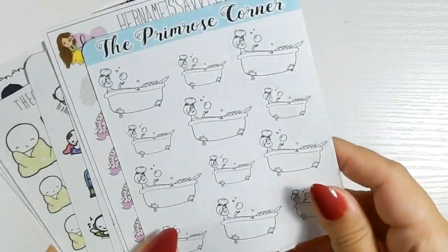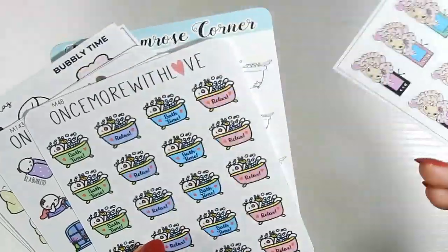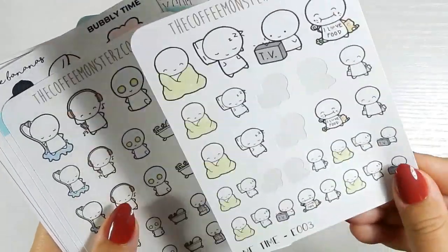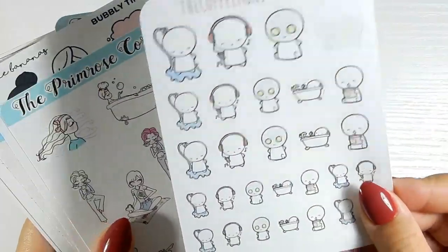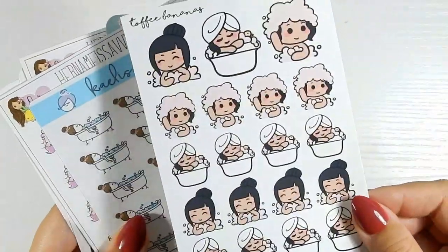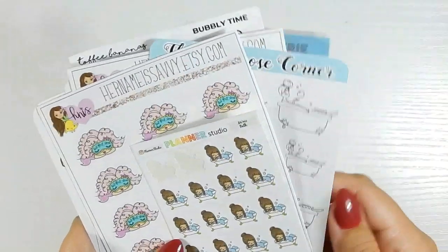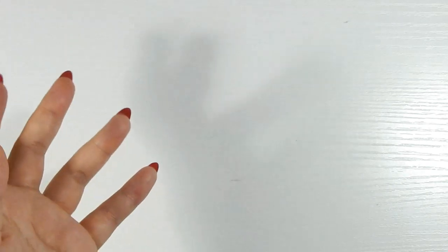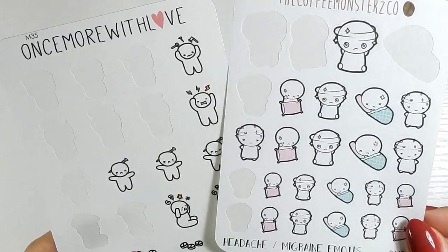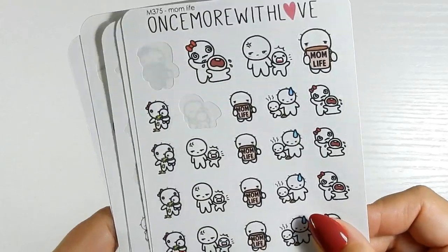Me time is pretty much just bath stickers. Primrose Corner bath stickers, watching TV from Her Name is Savvy, bath time stickers, lazy burrito, cuddled up, bath relax stickers. Another bath sheet from the Primrose Corner, more bath stickers from Paper Shire — bath stickers galore. I guess that's the only kind of me time I get! I have a migraine and headache section with just not-feeling-good stickers — I don't get as many migraines as I used to, but at one point I could have used one almost every single day.